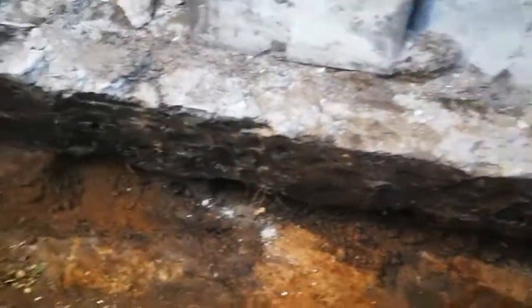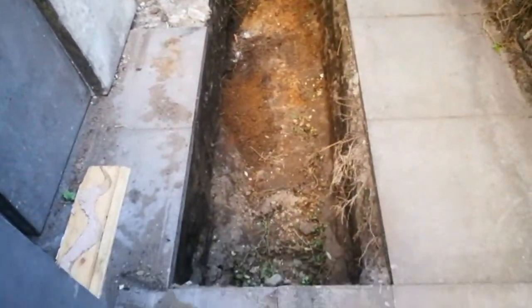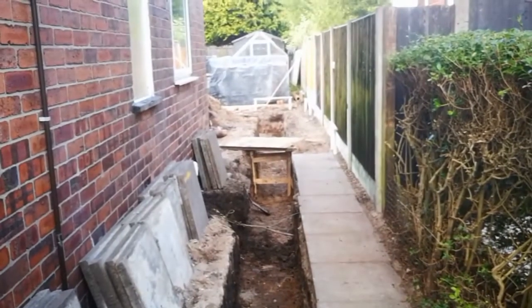Yes, I've just taken out the drains up to that point — smelly! As you can see, pretty much all the way straight.